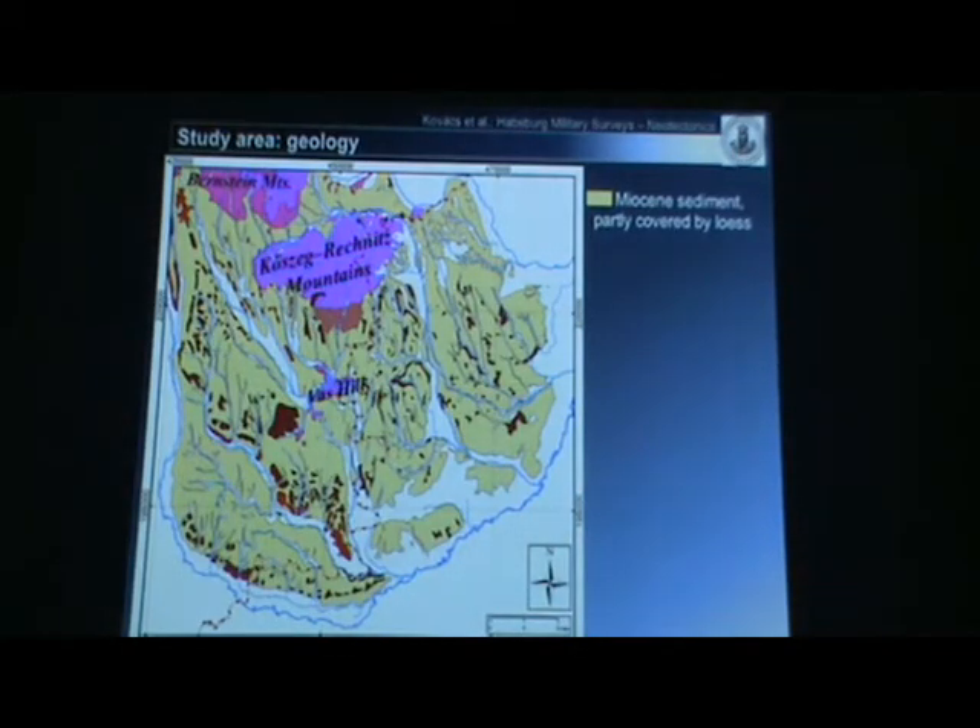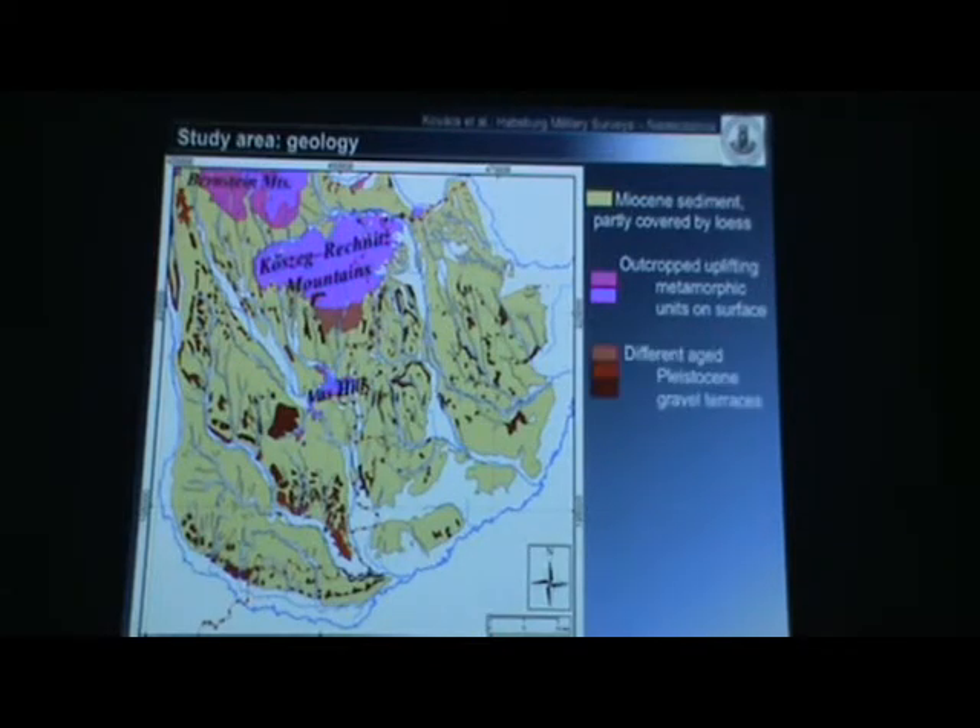Let's see the geology of the study area. It's mostly covered by Miocene, very soft sediment — for example, sandy, clayey, and marly sediment. In this study, very important are the outcropped and uplifted metamorphic complexes — for example, the Bernstein mountains, the Köszeg-Rechnitz-Máriasdorf shear zone, and the Wechsel. The remnants of gravel terraces can also be observed in the area.